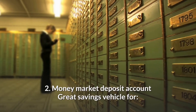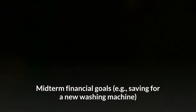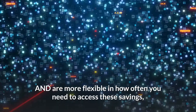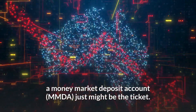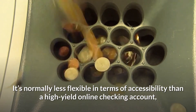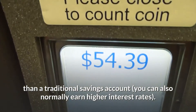2. Money Market Deposit Account — a great savings vehicle for midterm financial goals, e.g., saving for a new washing machine. If you have a large chunk of cash already saved up and are more flexible in how often you need to access these savings, a Money Market Deposit Account just might be the ticket. It's normally less flexible in terms of accessibility than a high-yield online checking account, but it's more flexible than a traditional savings account, and you can also normally earn higher interest rates.